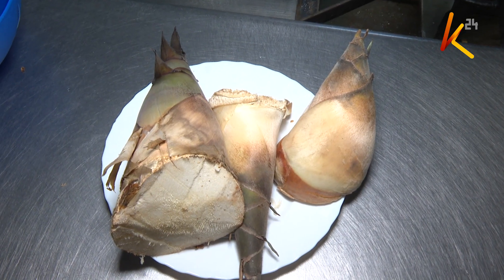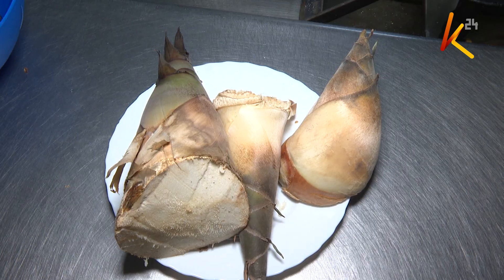The shoots are the edible part of the plant. Identify the ones that are suitable by looking at the height of that particular sprout — it should not go beyond one foot, because if it does, it will have developed lignin, making it too hard for consumption.